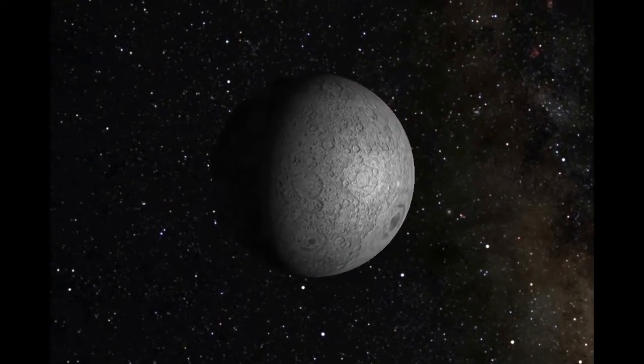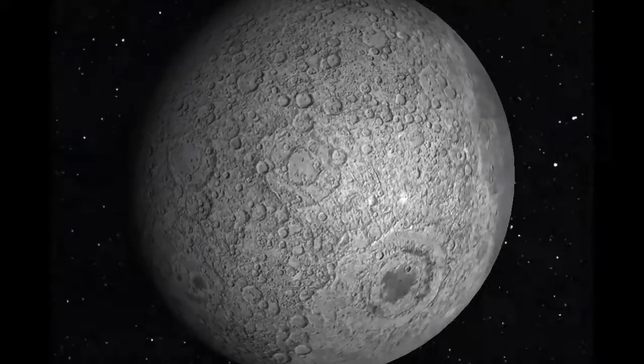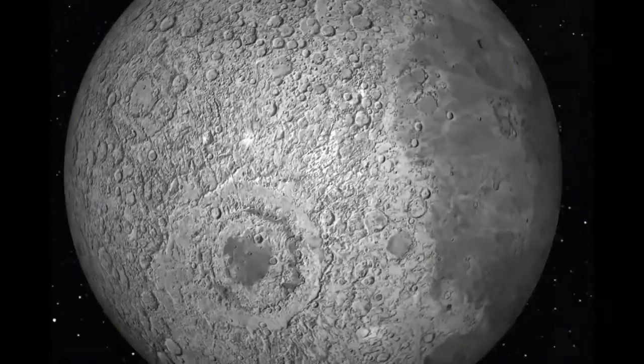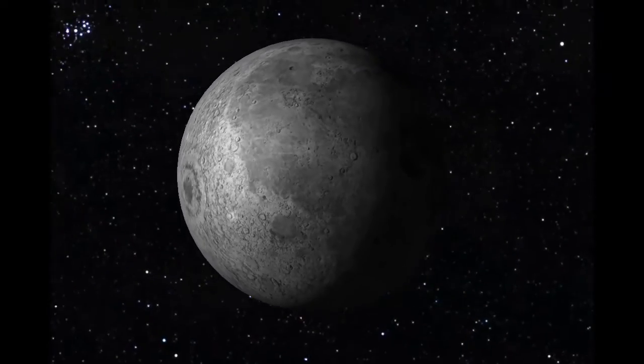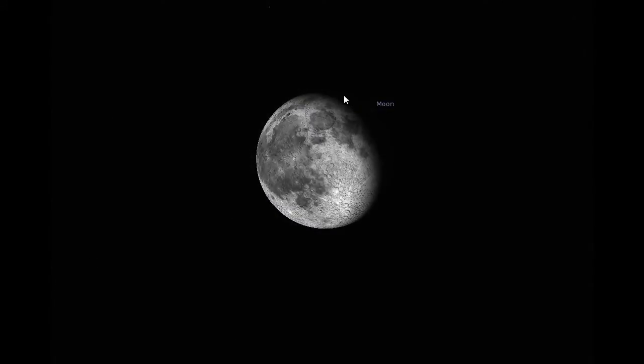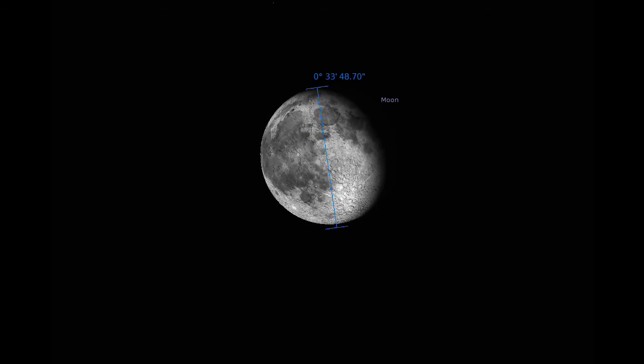The Moon. Next to the Sun, the Moon is probably the brightest and most recognizable object in our sky. Our Moon is about one-quarter the diameter of Earth and approximately 250,000 miles away. The Moon covers about one-half degree of the sky — that's just about half the width of your little finger if you hold it at arm's length.